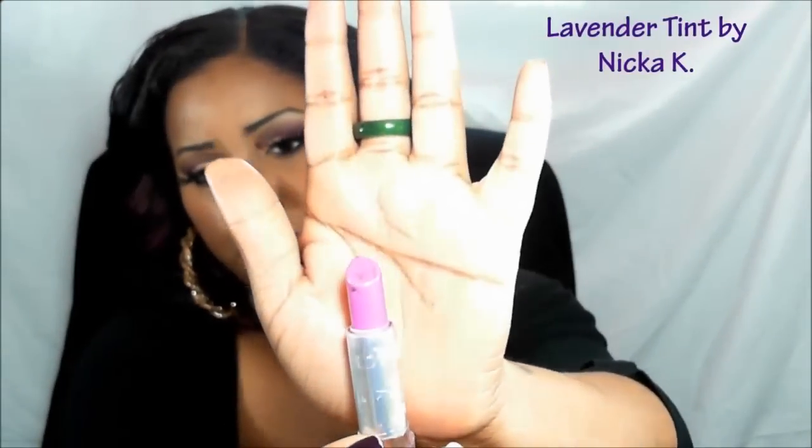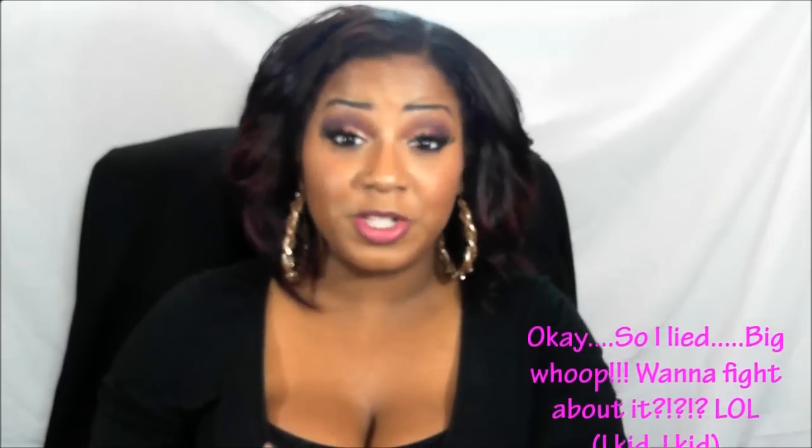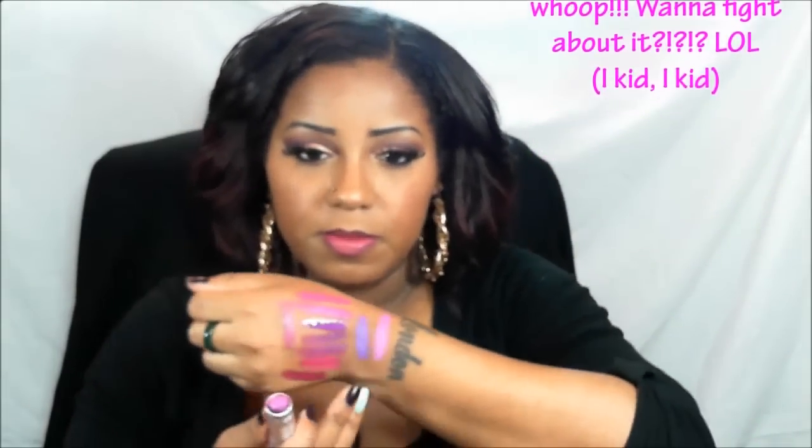Last but not least in the purple collection is another Nika K lipstick called Lavender Tint. It looks very similar to — I'm so caught up on Violet right now I can't even think — but I'm going to go ahead and swatch it for you anyway. I love the smell of it — it smells really sweet.